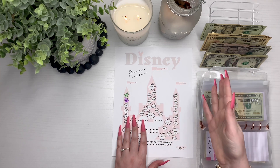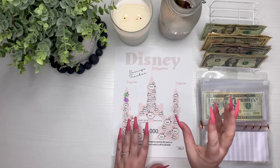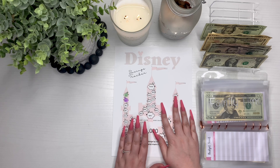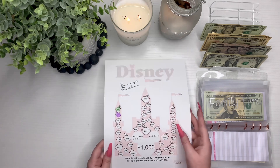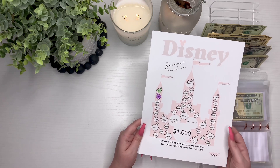This savings tracker works for Disney World or Disneyland — that's why I just put Disney. I'm obsessed with this. This is probably my favorite thing that I've done so far and I was super excited to share it with you guys. This is it, and next time we cash stuff, hopefully we'll be able to color in some more.